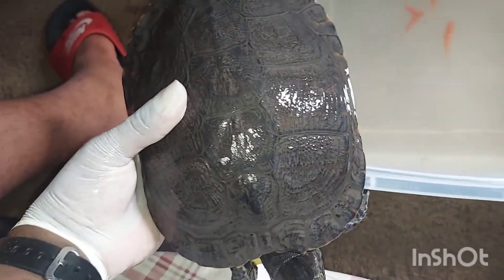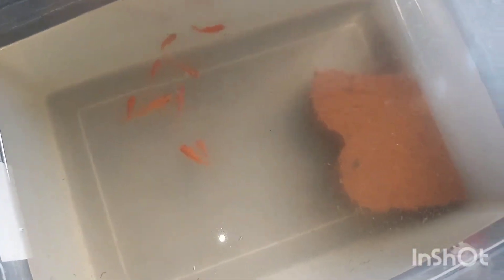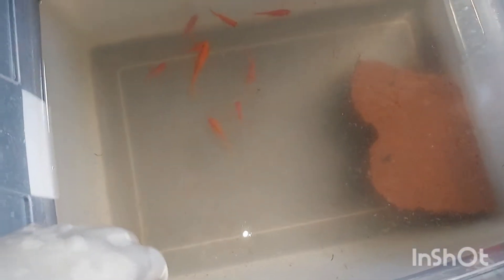I'm gonna take him out and let him roam free, then take the fish out, clean the tank, and put new water in. Hopefully we can catch him eating some of these fish because he tears them apart, especially the big ones. We started off with like 30 fish in here and now we only got one, two, three, four, five, six, seven, eight, nine fish.